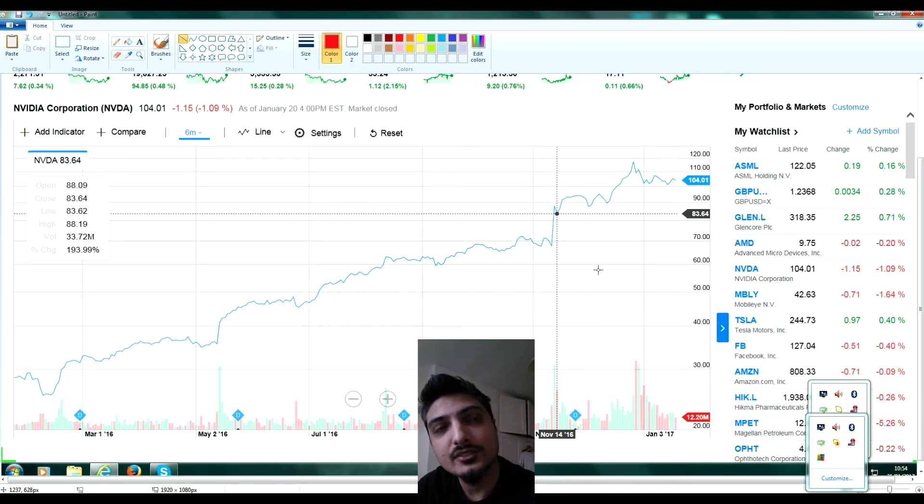I decided to go for Nvidia. I'd seen Jim Cramer on CNBC — I don't really trust him — but he said that if Trump wins and everything goes down, go for Nvidia because they have earnings right after. I was mulling it over, and I didn't trust Cramer so I didn't go in. Then the earnings popped and I would have made about $10,000 right there, but I didn't go in.